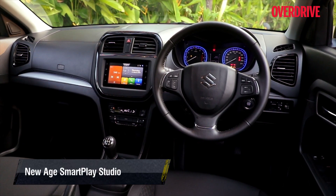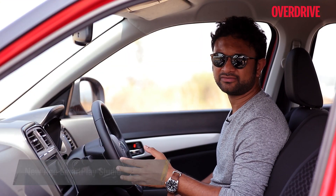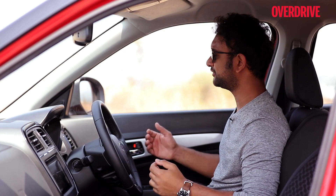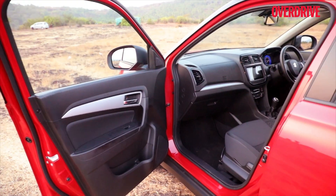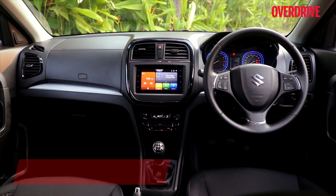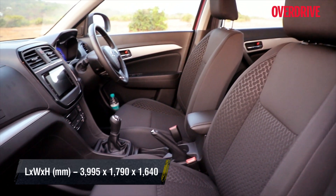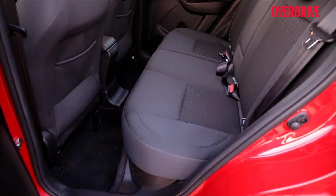The good news is the updates they have made — in the form of the leather-wrapped steering wheel — do make a tangible difference to the perceived quality of the cabin. They also have an auto-dimming IRVM and electronically folding ORVMs, which make the Brezza a little bit easier to live with. That said, the Brezza's cabin is as spacious and comfortable as one would remember, though the front seats are better than the rear.